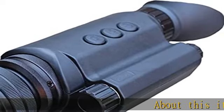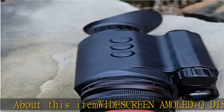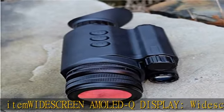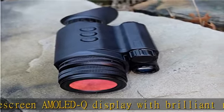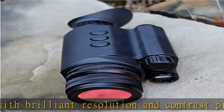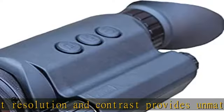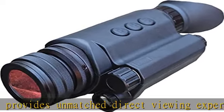Widescreen AMOLED display with brilliant resolution and contrast provides an unmatched direct viewing experience. Onboard Blu-ray quality video recording and a 12.2 MP still image camera — the highest in the industry — with quick transition between full color, black and white, and night vision green image make this monocular a perfect 24/7 companion.